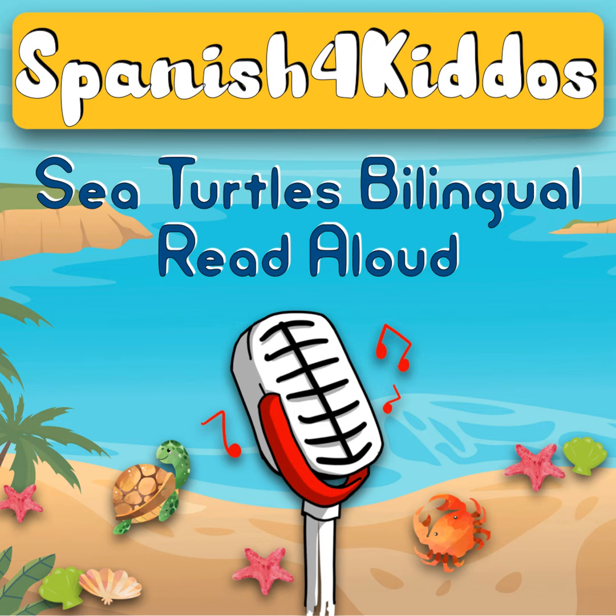Hello everyone, welcome to the Spanish for Kiddos podcast where you can listen to fun bilingual stories and more. My name is Barbara, I am the owner of Spanish for Kiddos and your host for this spring season of bilingual reading. I'll be sharing fun bilingual stories for the spring season, so join me as I read aloud fun English-Spanish stories to encourage bilingual readers to read more.